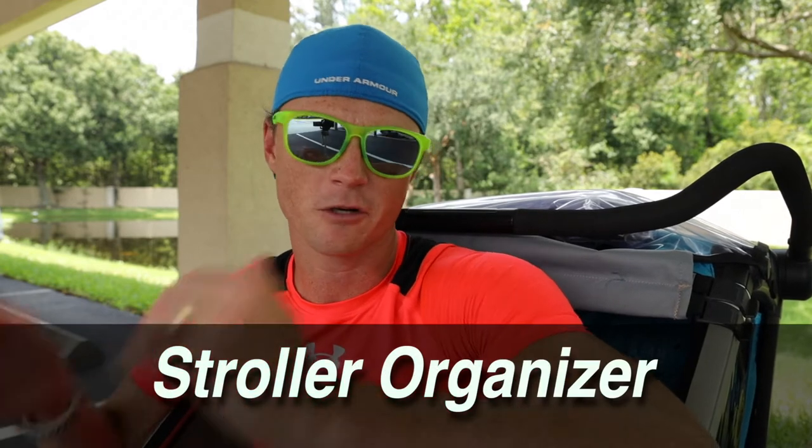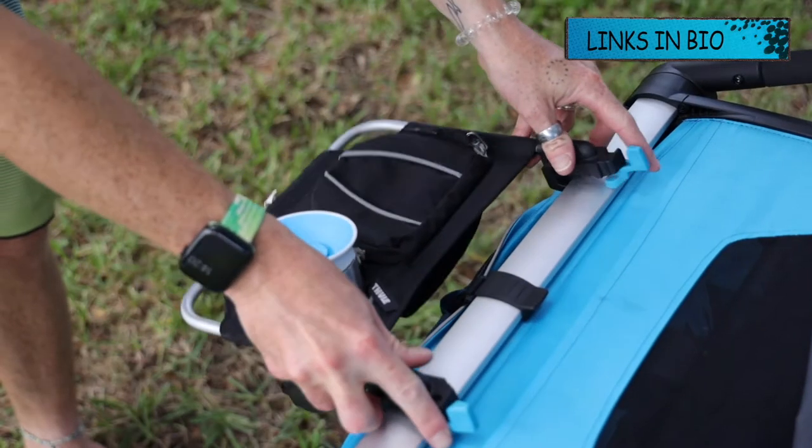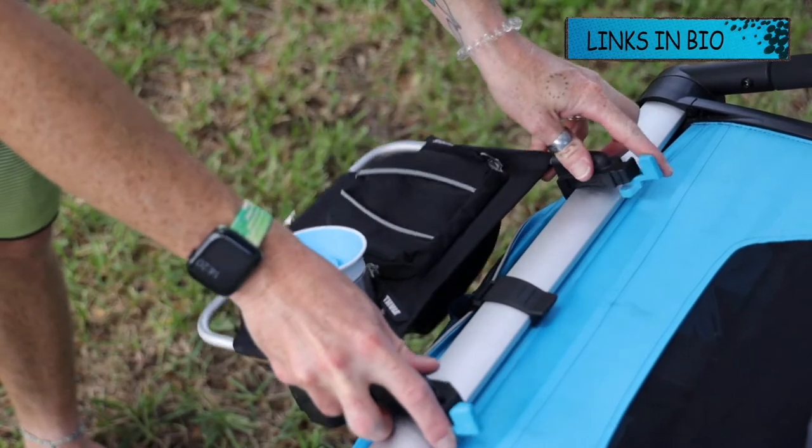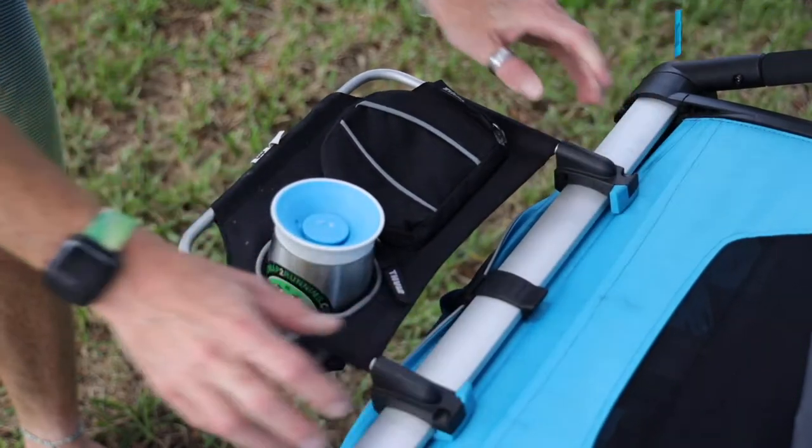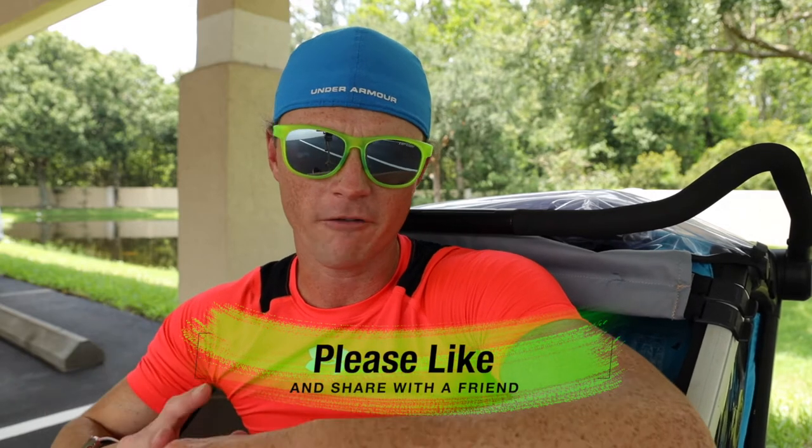The other thing you'll really want to get is a stroller organizer — it just goes right on the back. I recommend getting the double if you're going for this size; we got the single and it's just not as much space as I'd like. But it's an easy place to keep your wallet, your phone, a couple of snacks, things that are easy access on the run. All of this is linked in the description so you can quickly find it on Amazon.